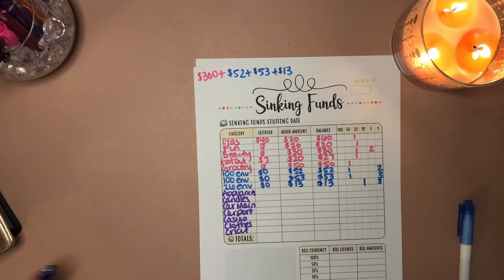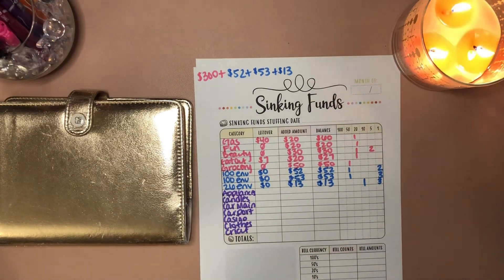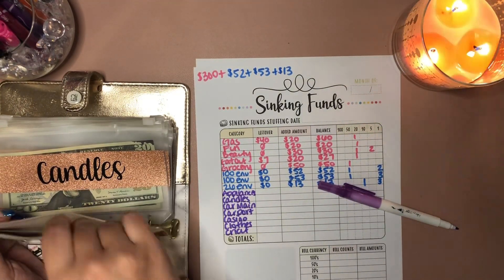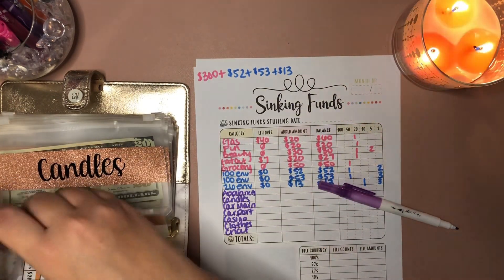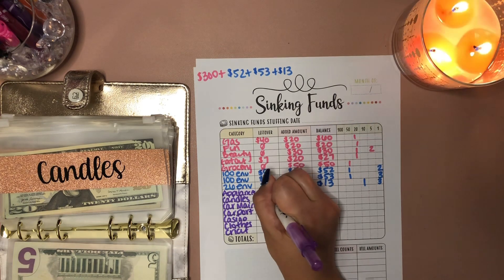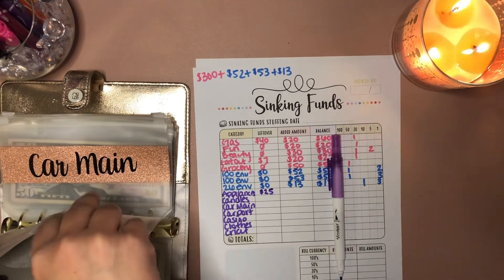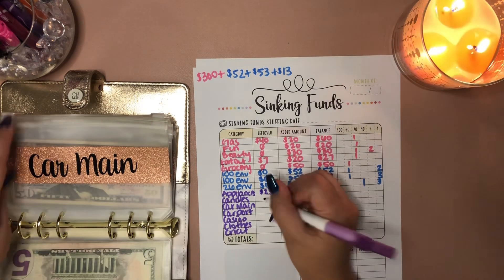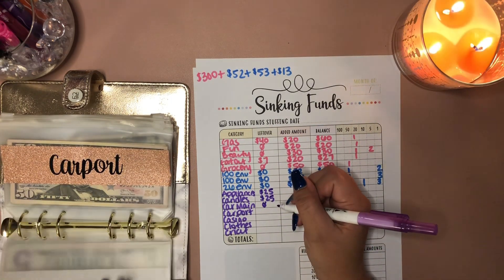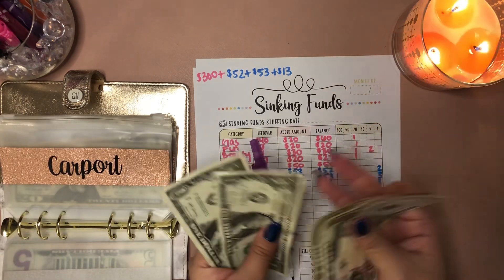We're going to count the envelopes first and figure out how much goes in them afterwards — let's do the pink binder first. We have Appliances: $25. A lot of these are going to get zero because I'm working on that Sweetest Day gift, which I have to purchase on Friday for Saturday. Candles also has $25. Car maintenance: zero, because happy birthday to me, but I had to renew my plates. Carport has $80, $81, $82.